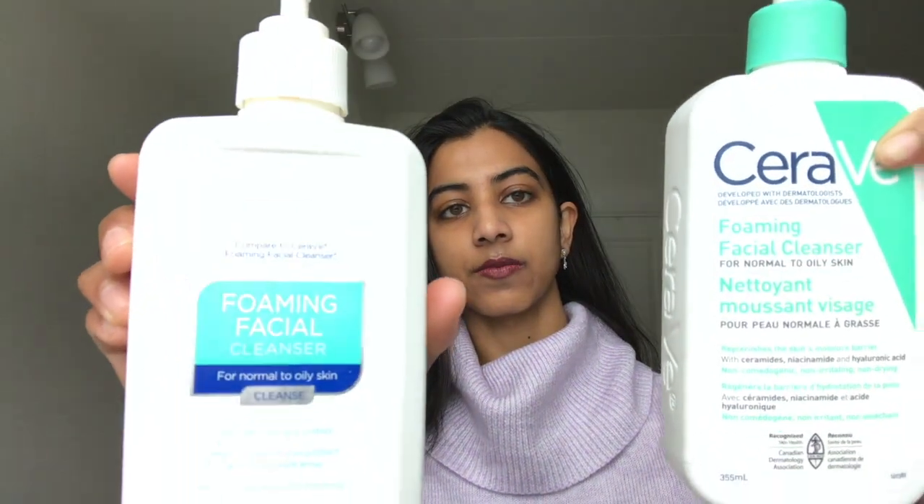Here's what they look like. Both contain 355 milliliters of product and both come in pump bottles — they visually look the same. I've hit the bottom on this one, but here's what it looks like. The Equate version is significantly cheaper than the CeraVe.